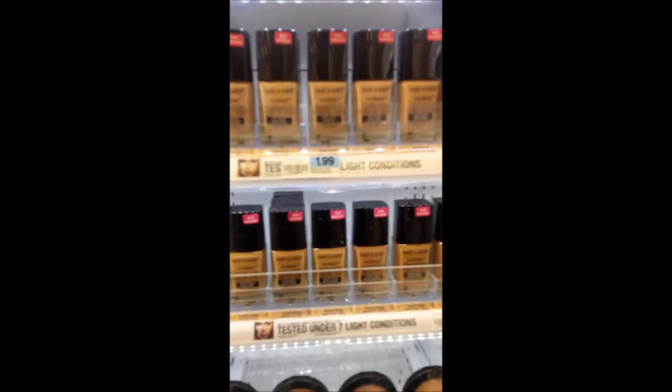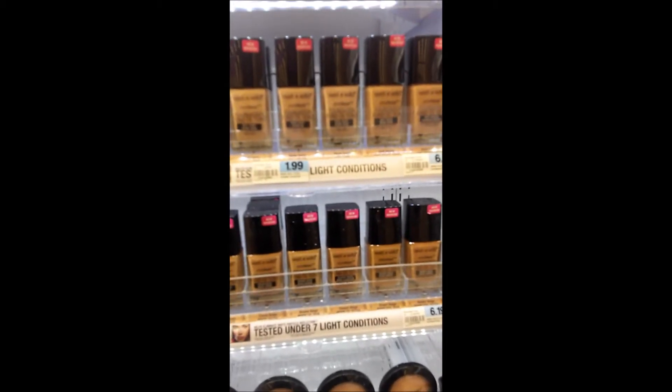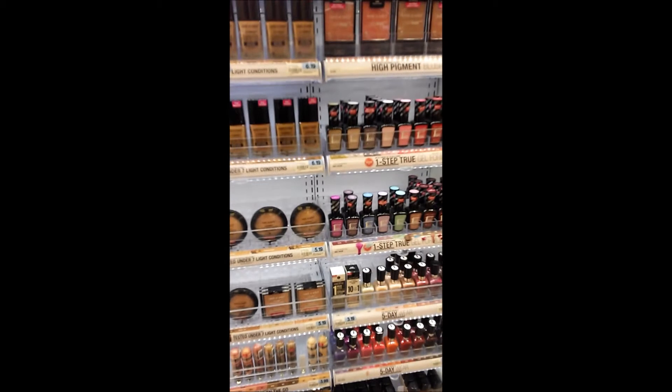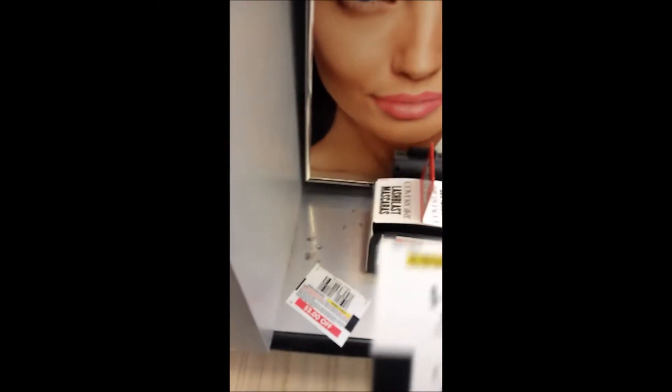Anyone tried the Wet n Wild Photo Focus? It's kind of expensive for Wet n Wild, but I wanted to try it. Honestly, wait for the Wet n Wild because usually they're on sale buy one get one free or at least forty percent off. And look — we got a two-dollar-off coupon here! Even if we don't use it today, we can use it another time.